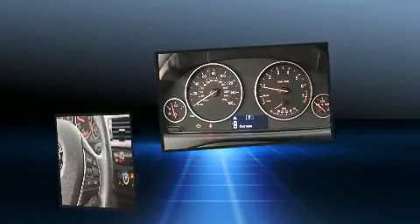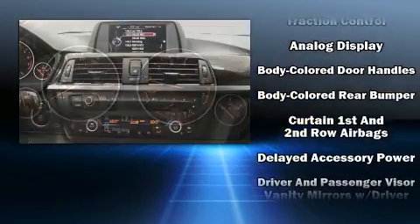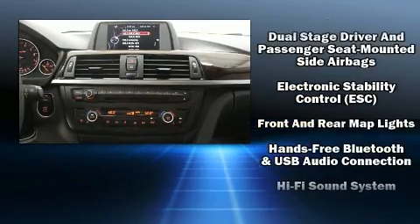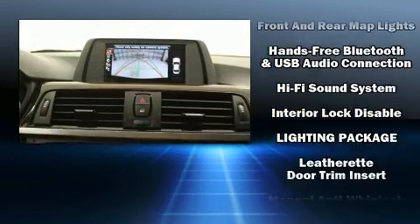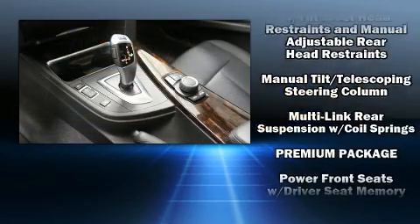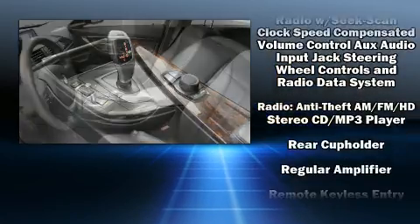You'll always appreciate maximum visibility. Safety equipment has been integrated throughout, including dual front impact airbags with occupant sensing, traction control, anti-whiplash front head restraints, an emergency communication system, and four-wheel disc brakes with ABS.